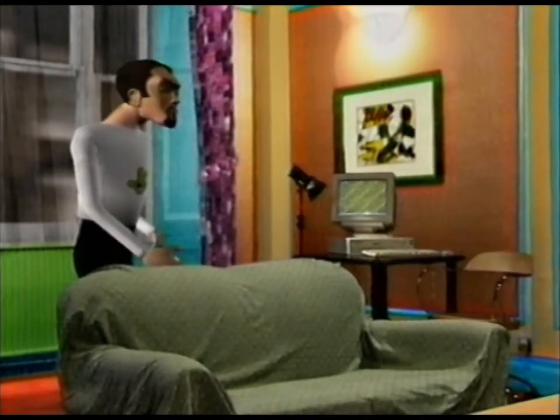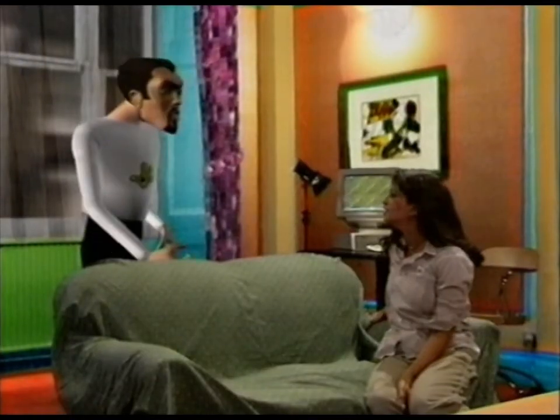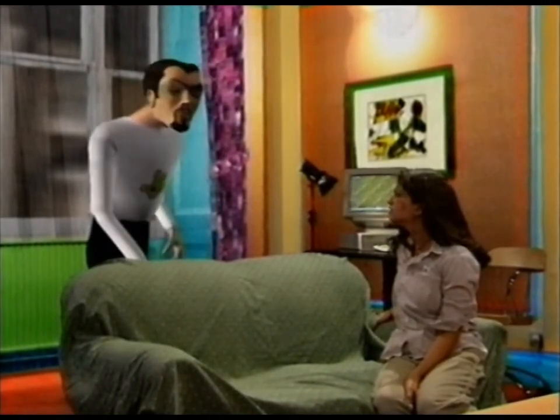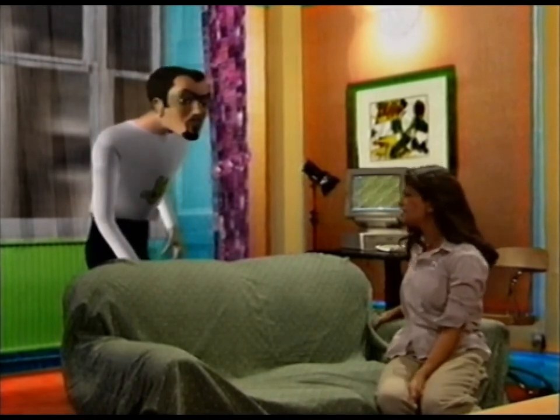No, not that one. Who said that? Me. Try this one over here. This one's real. Real? What do you mean by real? Well, you see, you and the sofa are the only things in this room that are actually there. The rest is just a trick of the light. So does that mean you're not real either? Sure does.